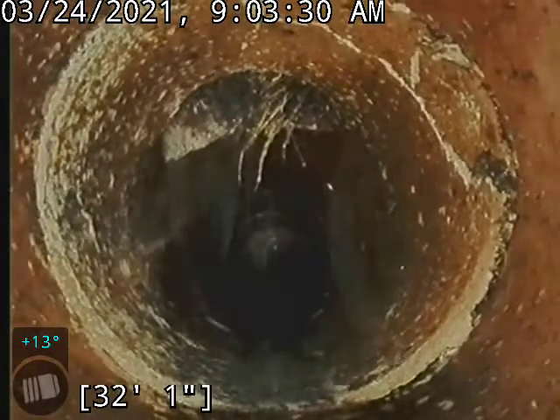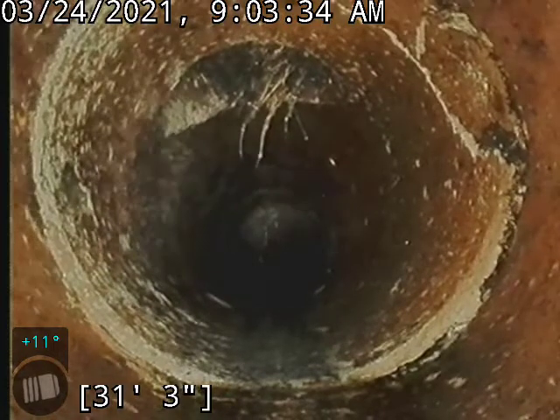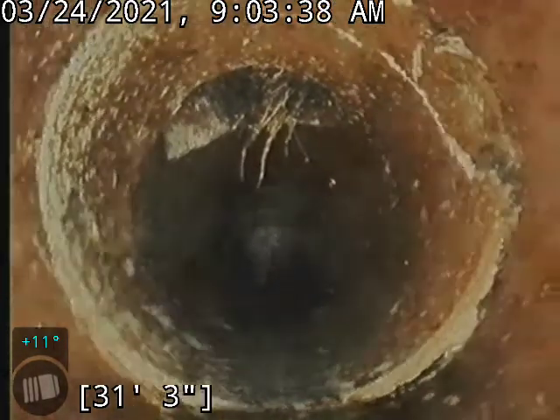We also do have a bit of a crack on the side of that pipe there. I don't think it's going to cause any issues.